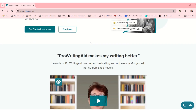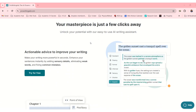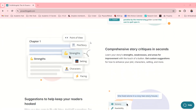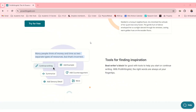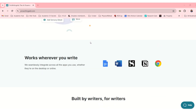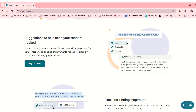So this is their website. It says: actionable advice to improve your writing, comprehensive story critiques in seconds, suggestions to keep your readers hooked, tools for finding inspiration. It works everywhere, which is quite nice. Built by writers for writers. Let's see what ProWritingAid is all about.